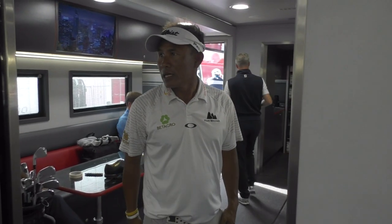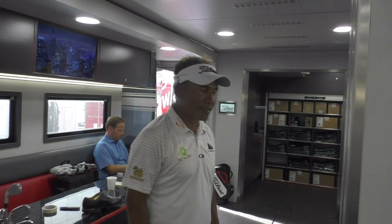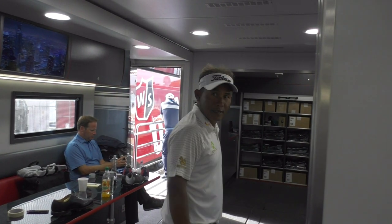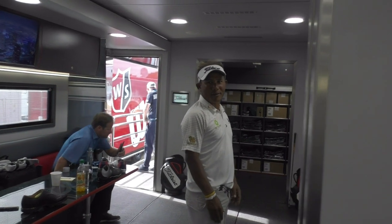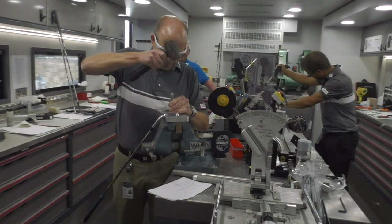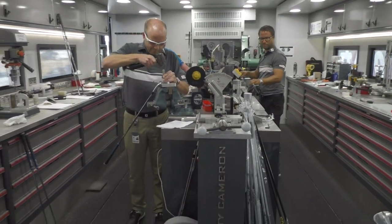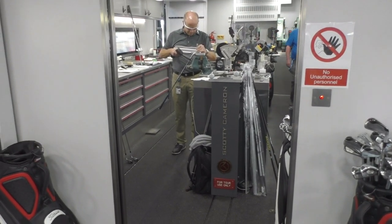This is where it's all happening — in the Titleist truck. There's Tom Chai. I watched you win in Korea a few years ago — the Ballantines, Jeju Island — I was there. Carl is doing that work now. You can go online and check out Wedgeworks — our friends at Titleist.